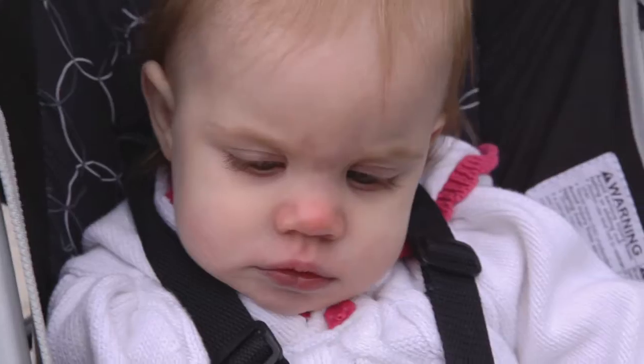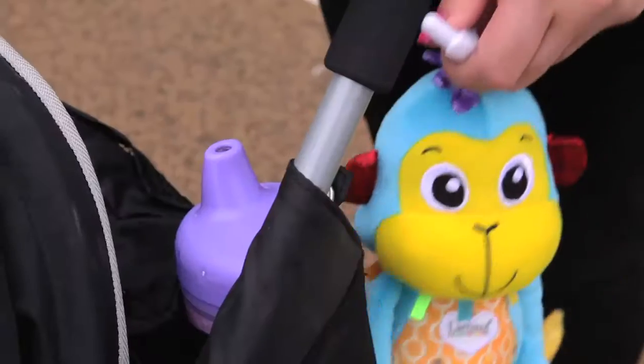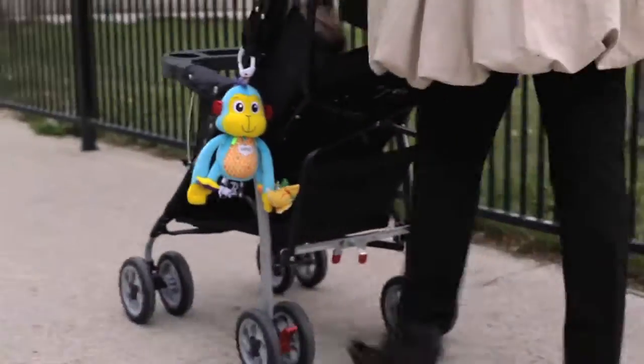I've clipped it to her stroller, and on a walk she's able to just keep touching and moving it around, swinging it back and forth. It's really great, especially with the ring that you can attach to the high chair or stroller.